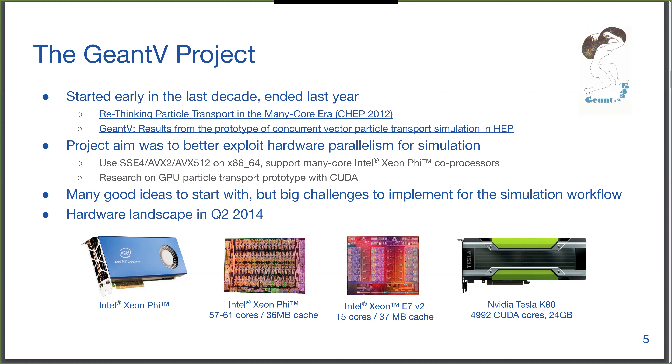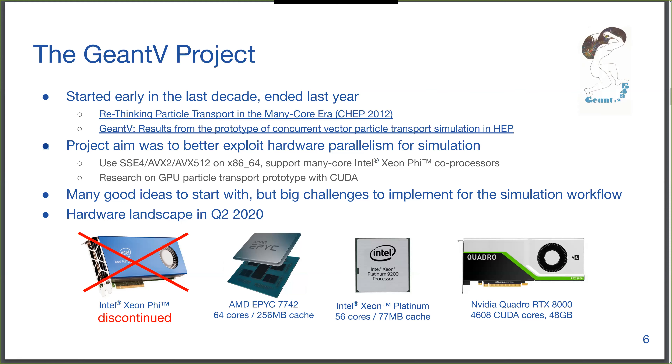The project started with many good ideas and identified the correct problems in Geant4, but simulation is a very complex piece of code with many different physics models, lots of data, and a lot of configurability. In the meantime, the hardware landscape changed a lot. AMD came in big with Ryzen, and even though Xeon Phi was discontinued, the Xeon Platinum goes up to 56 cores, similar to the Xeon Phi.